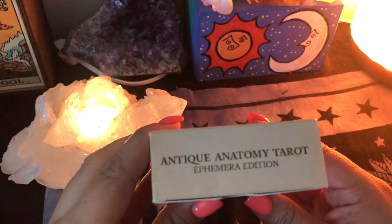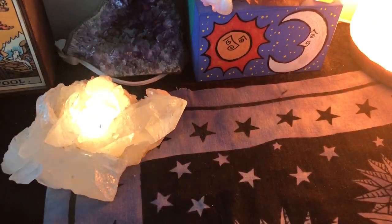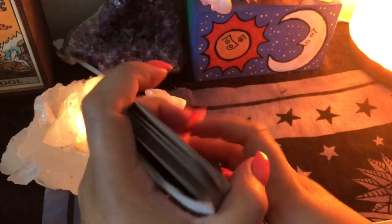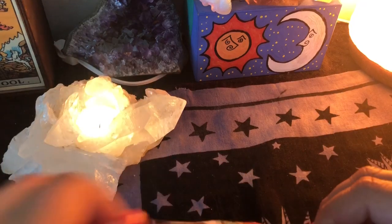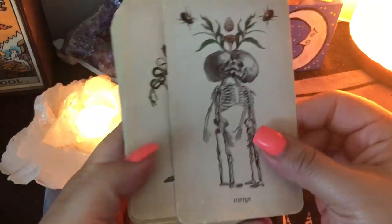You can find her on Instagram. She is actually also the creator of a couple of other decks that I own that you guys have seen many times in my videos. One of them being the Arcana of Astrology — those are the beautiful planet cards that I use, especially in my readings.